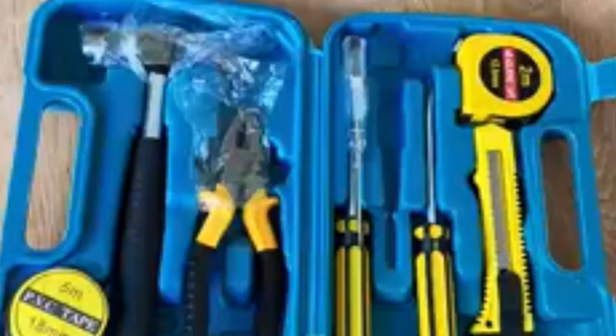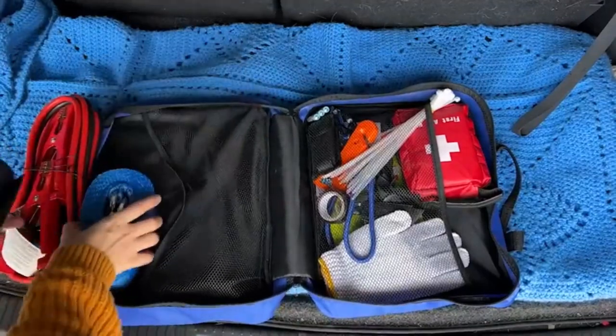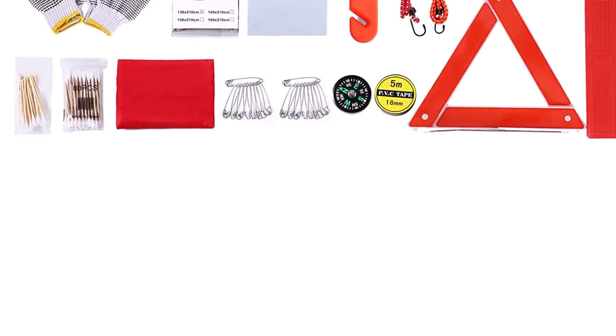Being on the open road during an emergency can be dangerous if you aren't prepared. Breakdowns, flat tires, medical issues, or nearly anything can derail your plans, putting your passengers potentially in harm's way at the same time. That's why you need emergency kits.